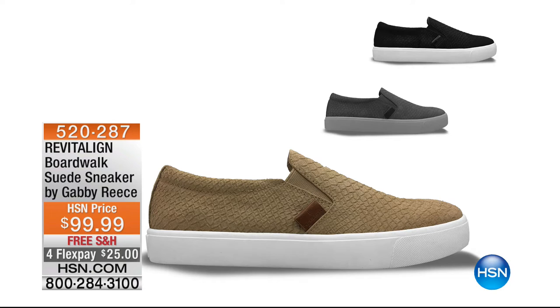The Boardwalk fashion sneaker is $25 to get home. Final 200 in black remaining. We also have gray and Sahara available. Every single designer on the planet is doing a fashion sneaker — this one was modeled after a very important designer. But that designer doesn't have the support, doesn't have the heel cup, doesn't have the arch support. We've got it in Revitaline for $25. Whole sizes only. 520-287 — and that is full-on suede.